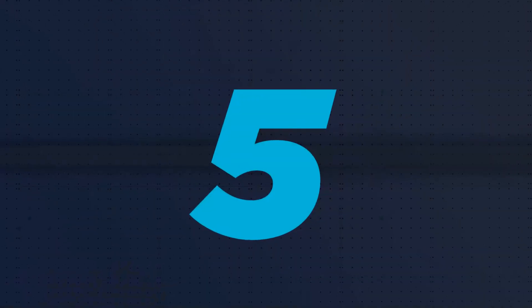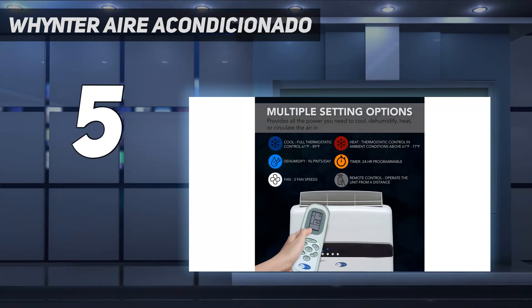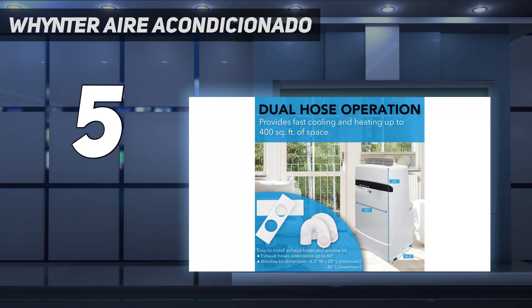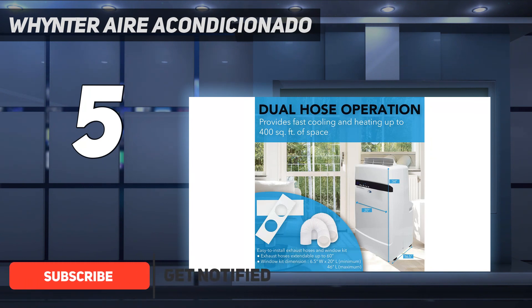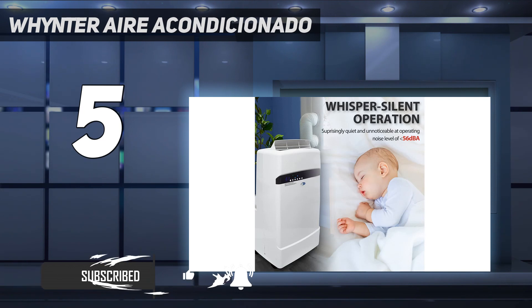Starting at number 5: Winter Air Acondicionado. This all-in-one heater, dehumidifier, fan, and cooler will get you through the year with its multifunctionality. Winter claims this unit can cool up to 400 square feet, and it can dehumidify up to 96 pints over 24 hours.